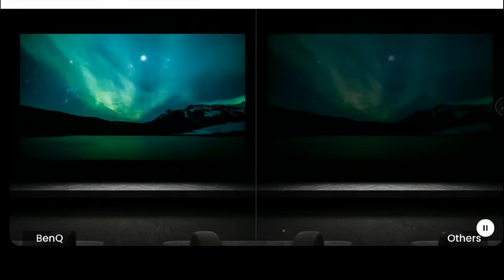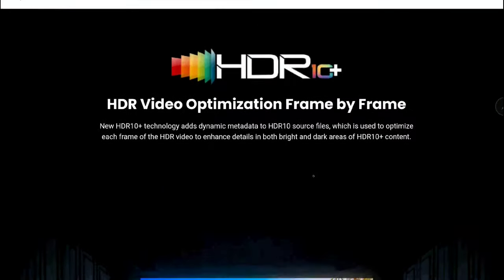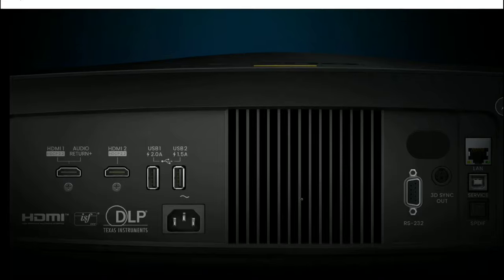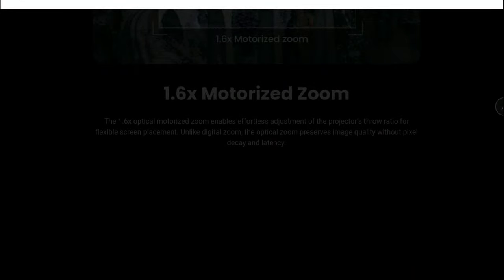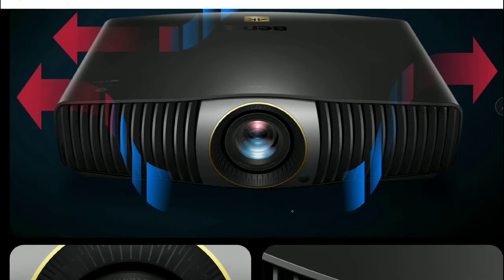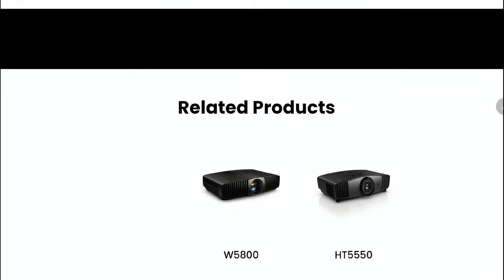I'll drop details below for you guys since I know a lot of people will be interested in this. Visit BenQ's official platform to see if they can ship this projector to your location. Do subscribe to the channel and like our content — I'll make sure to drop all the necessary information about BenQ's new W5800 projector in the description below.